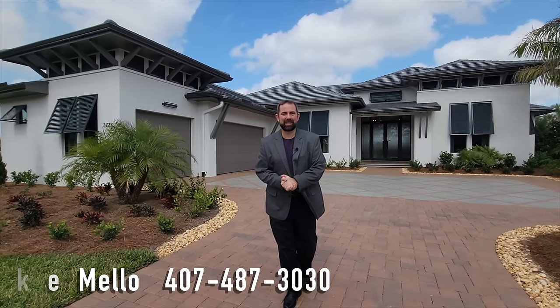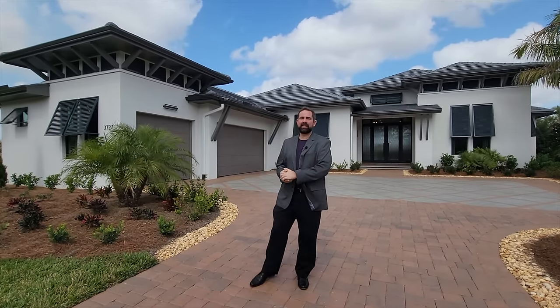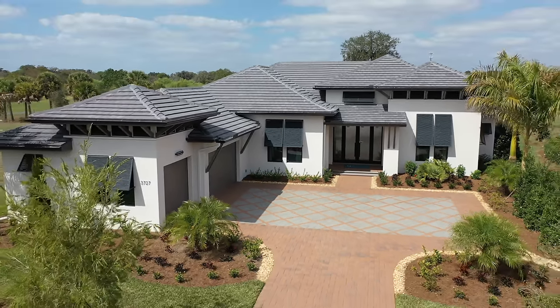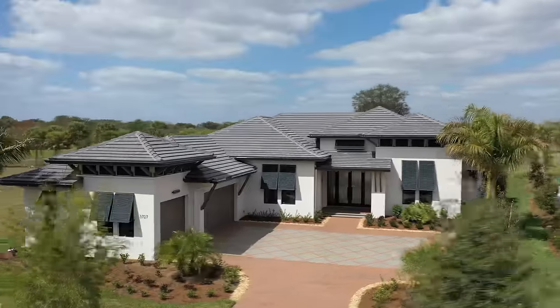Hi everyone, my name is Mike and welcome to the Luxury Home Channel here on YouTube. Today we're in Sarasota, Florida, in a community called the Founders Club. It is a private gulf community here in Sarasota, which is close to the west coast of Florida.